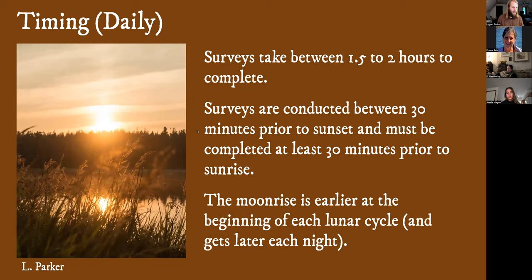Daily timing: surveys generally take anywhere from an hour and a half to two hours to complete, depending on the route. Surveys can be conducted 30 minutes prior to sunset and must be wrapped up by 30 minutes prior to sunrise. It's important to budget your time, especially if you're conducting surveys later in these lunar cycles. As the cycle goes on, the moon rises later and later and your window for conducting surveys narrows. You've just got to look at the date and time, check the moonrise time, and make sure you budget enough time to get out there and wrap this up before the sun comes up or the moon goes down.